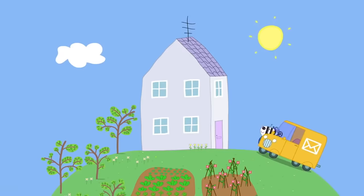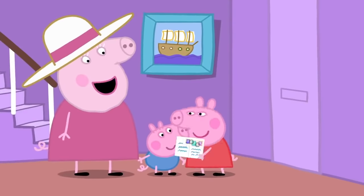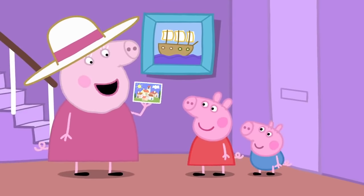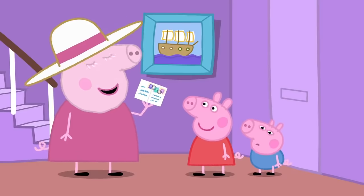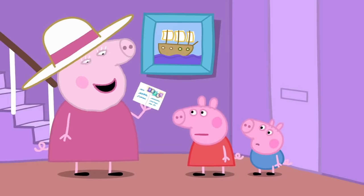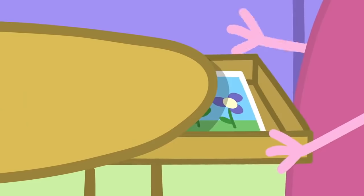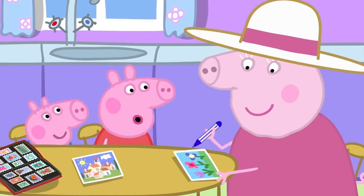Here is Mr. Zebra, the postman. It's the post! Ah, it's a postcard for my friend. What does it say? It says, wish you were here. I've never had a postcard. That's easy to fix. Let's write one to you and George now, then we can post it to you. Oh, goody!